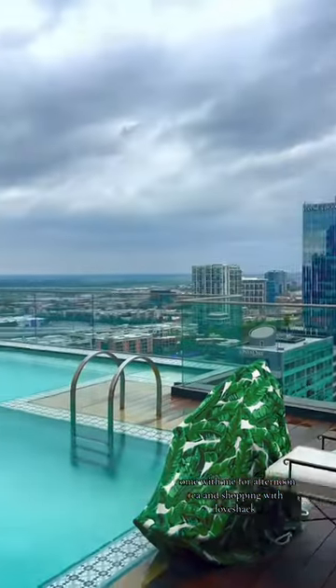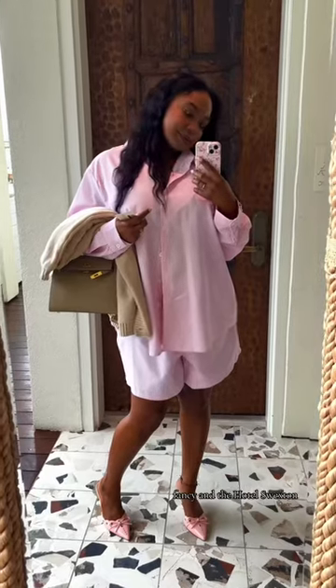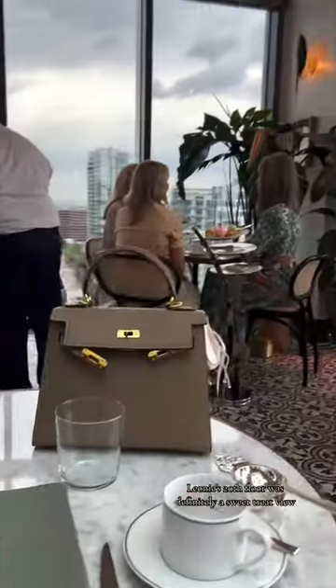Come with me for afternoon tea and shopping with Love Shack Fancy and the Hotel Svexton. Leonie's 20th floor was definitely a sweet treat view.